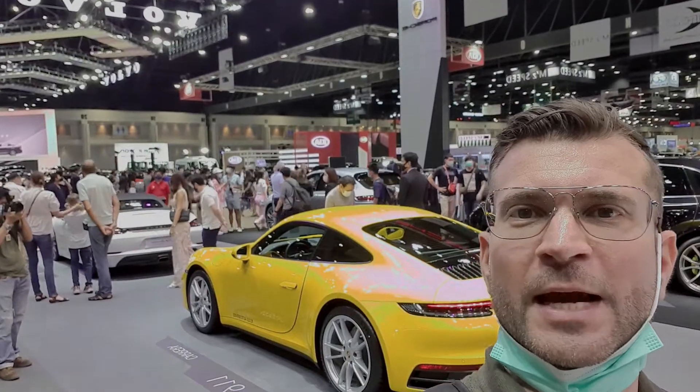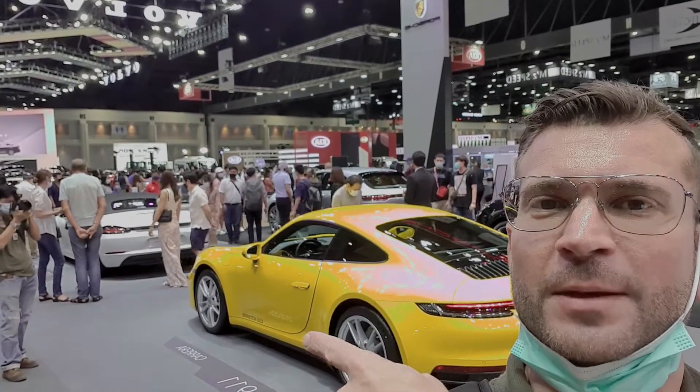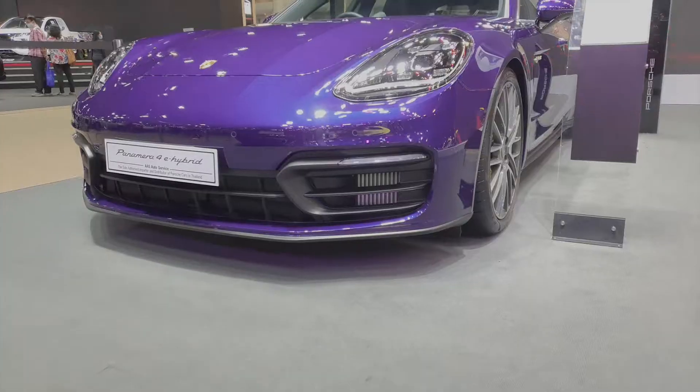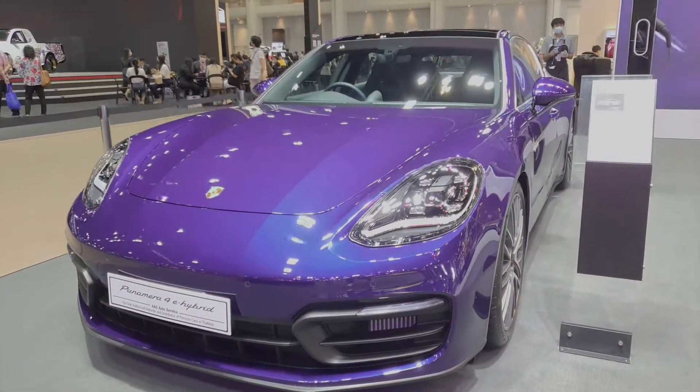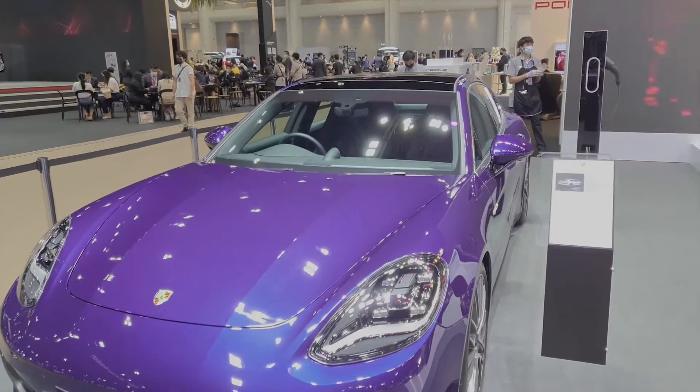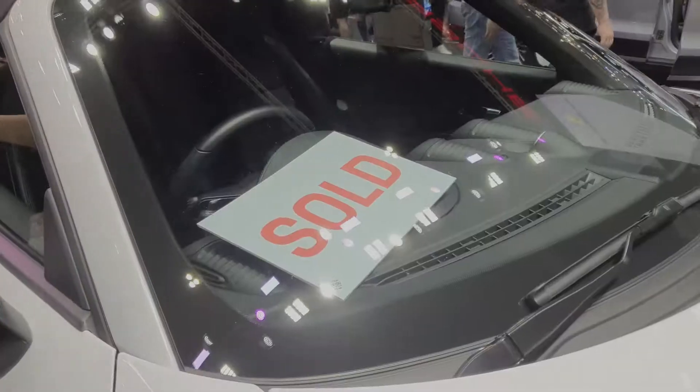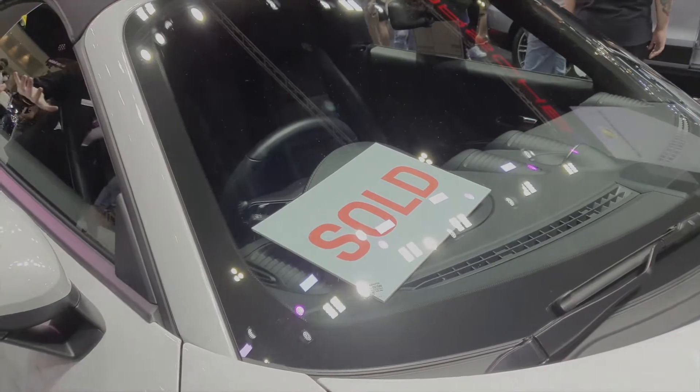When it comes to sports cars, Volkswagen is king. Too bad, this one just got sold.